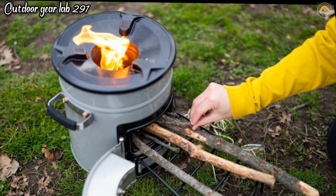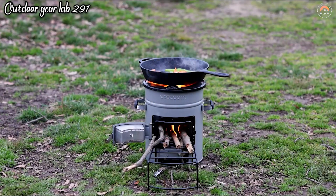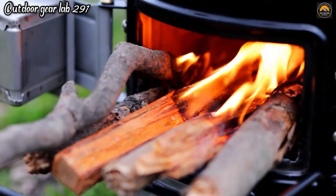With the BioLite EcoZoom Versa Wood and Charcoal Rocket Stove, you can enjoy delicious meals cooked with minimal environmental impact, making it an excellent choice for those who love cooking outdoors while respecting nature.